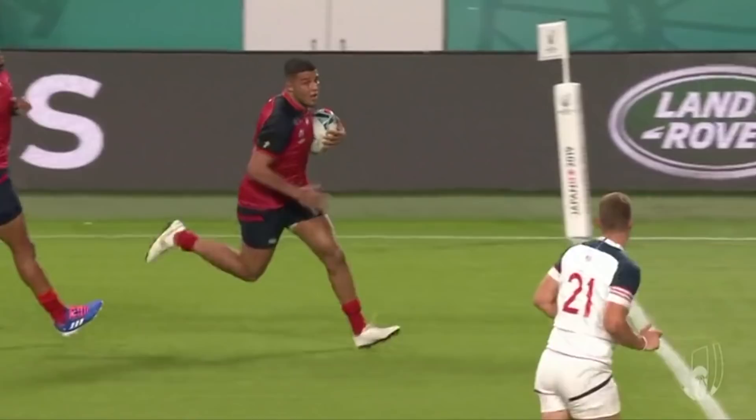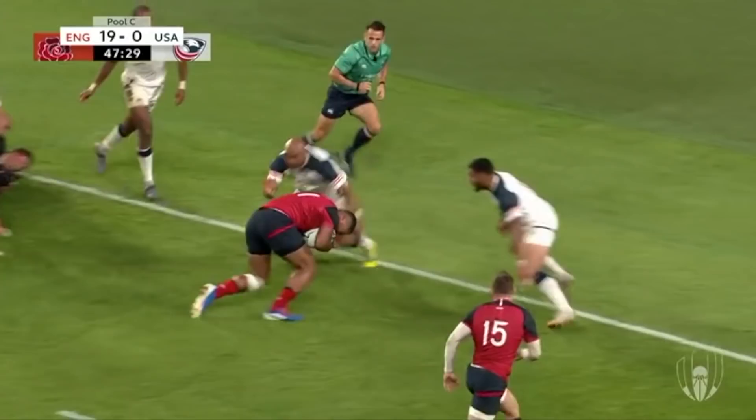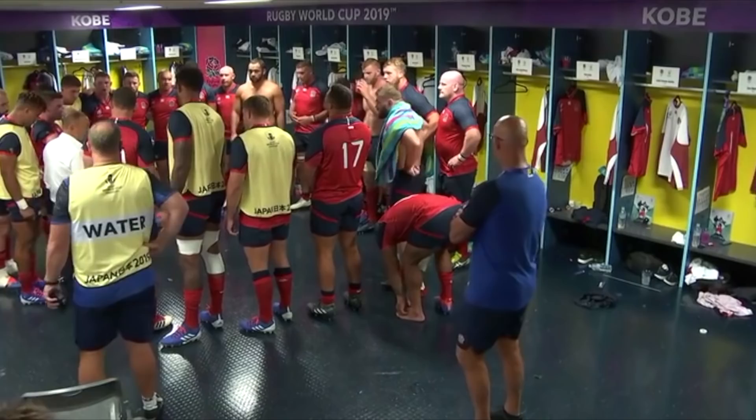The USA was slightly less frustrating, but not much better unfortunately. It was the kind of performance from the States where you can't blame John Quill for getting into the last 10 minutes and thinking, well, nothing's going our way, I might as well just twat Owen Farrell in the face.